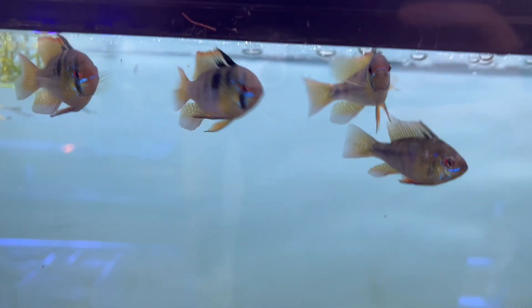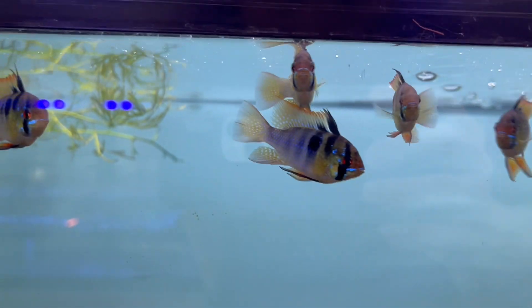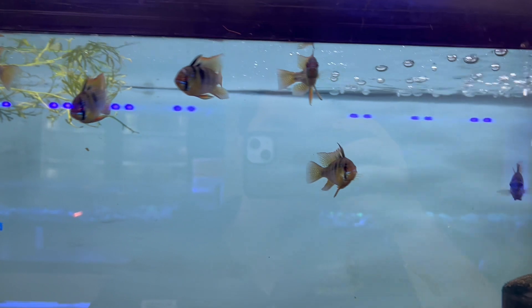Next up, we have a dwarf species of cichlid: the German Blue Rams. We have some in a smaller size as well, but I wanted to highlight the larger ones. As you can see, their coloration is even better. They're coming up because they think they're getting food, but they have some absolutely stunning colors — this video does not do them any justice.